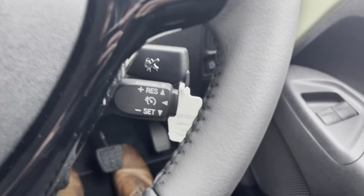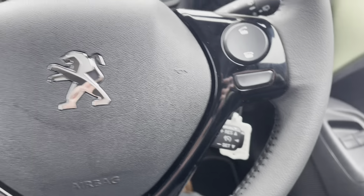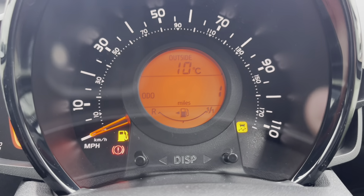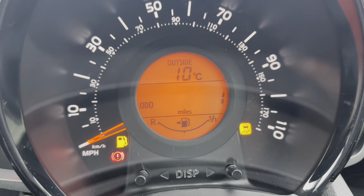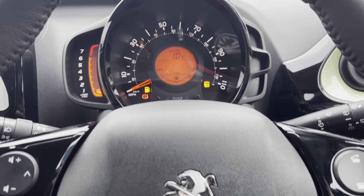Just behind the steering wheel to the right, we have the cruise control limiter, which will set the speed for long journeys, meaning that you can take your feet off the pedals. Moving up to the Peugeot i-cockpit, we will see the beautiful display. You have your speedometer taking up the majority of the cockpit, as well as the miles per gallon, the mileage the car has done, and the rev counter on the left-hand side.